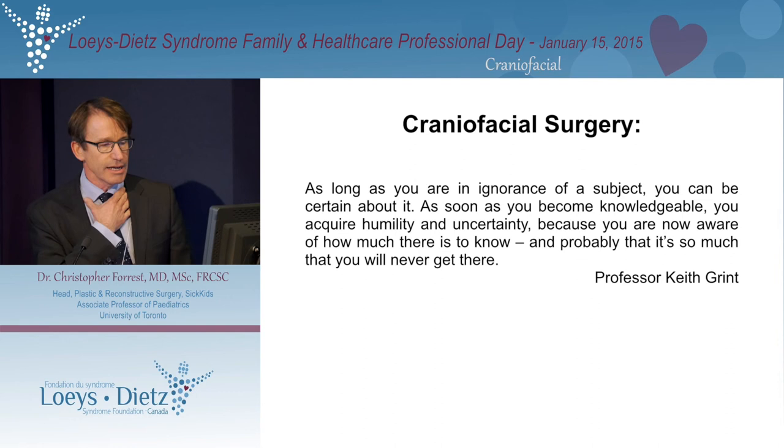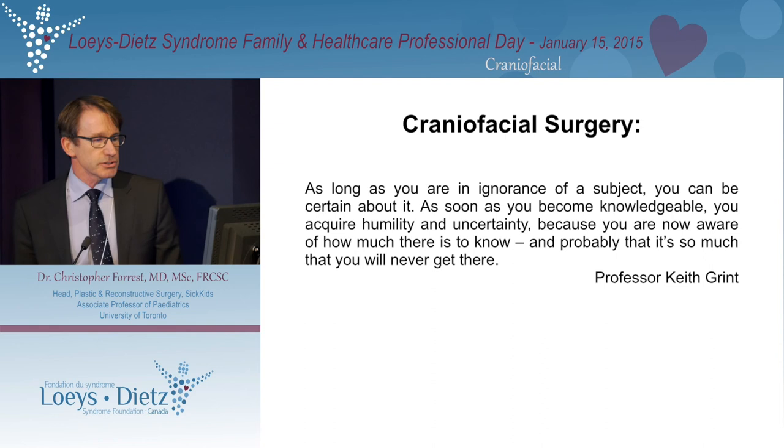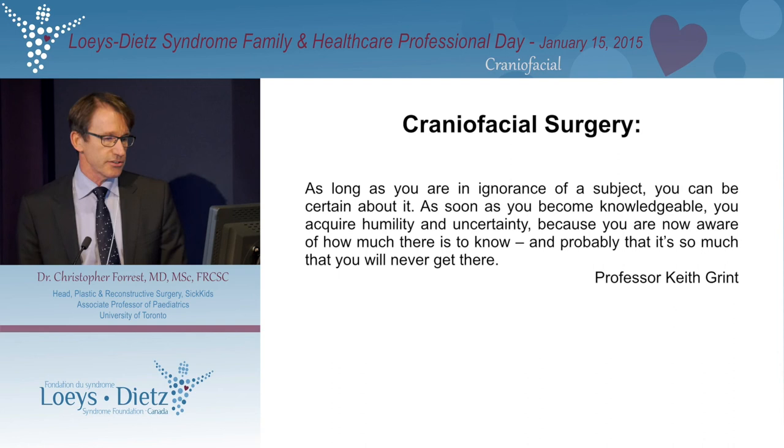I'll end with a quote, because LDS is a very small area — one of the reasons I went into craniofacial surgery thinking I could get my head around it. Keith Grint said: 'As long as you are in ignorance of a subject, you can be certain about it. As soon as you become knowledgeable, you require humility and uncertainty, because you are now aware of how much there is to know — and probably that it's so much that you will never get there.' It strikes me there's an element of that true today. Thank you for the opportunity of speaking.